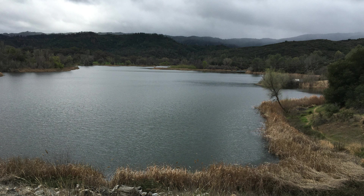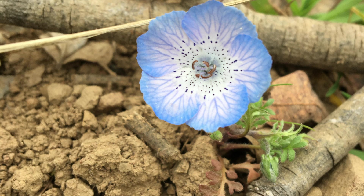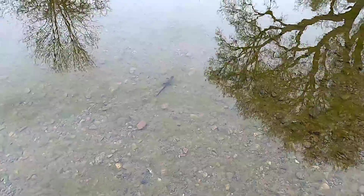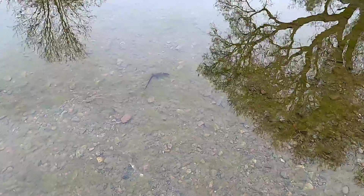Luckily, this brought me through a beautiful forested hillside with many wildflowers and birds. Eventually, I came upon one of the creeks that feeds into the reservoir. Here, in the shallow and crystal clear water, I found something quite exciting.